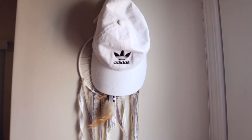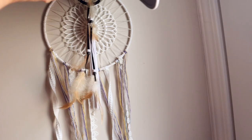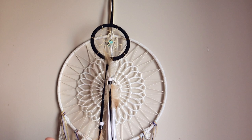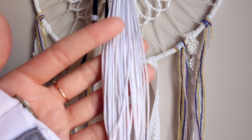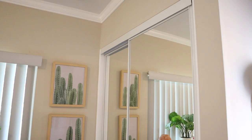Over here I have this little wall where I have my Adidas hat because I have nowhere else to put it, and a couple of dream catchers. This big one is from Marshall's and was like $12 — they're usually around $20 at regular stores. The smaller ones were gifts. I also have my little graduation tassel up here — it used to be white and blue but it kind of looks white now, maybe faded by the sun.